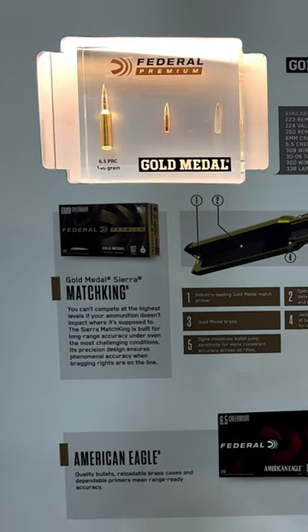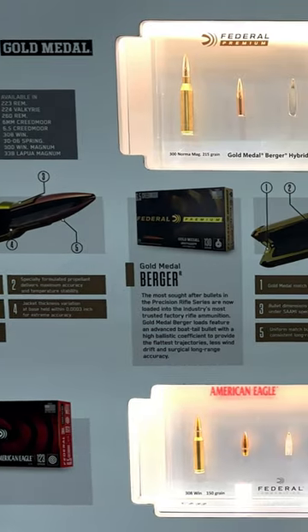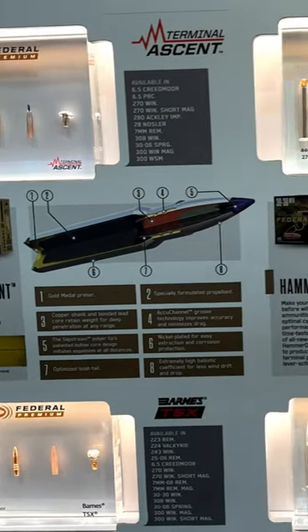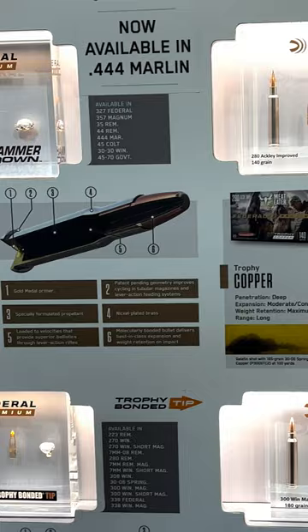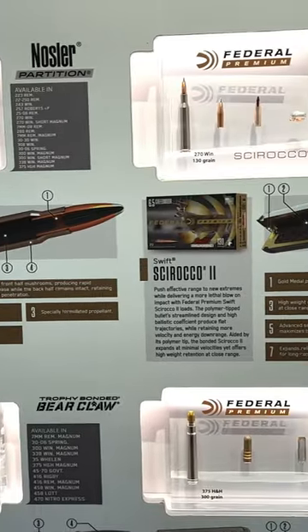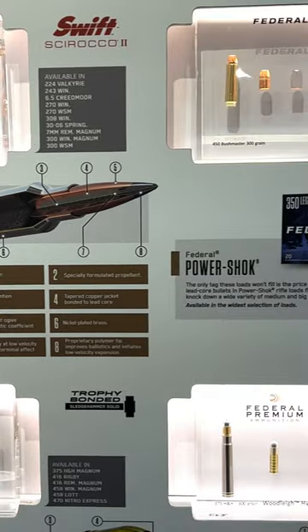Federal has a great display explaining which bullets and cartridges they use and load — cutaways. This is really educational at the Shot Show. It would be great to see at your local retailer.